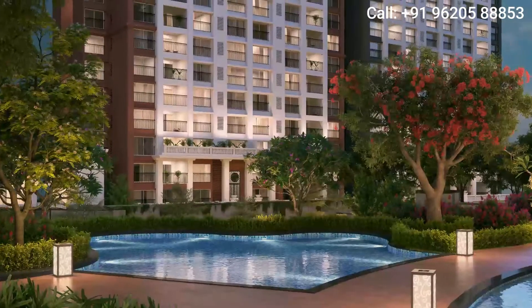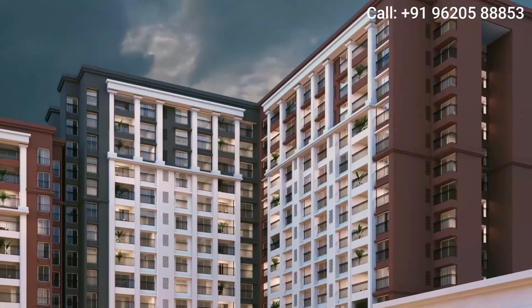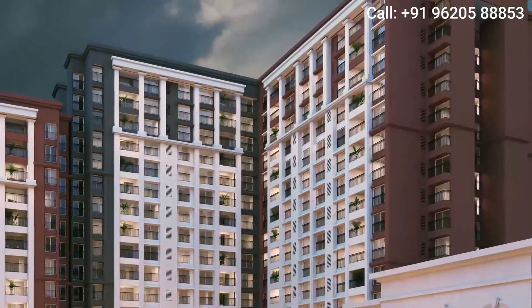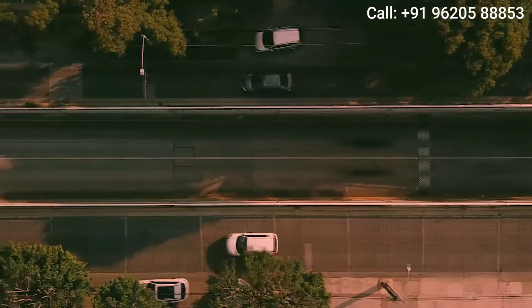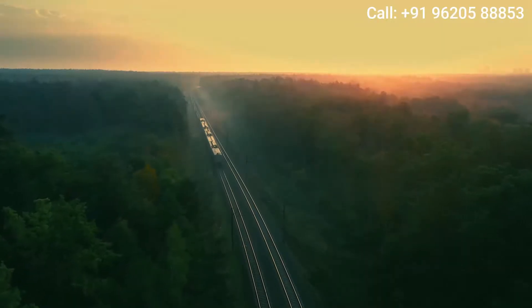The project has 11 towers, comprising 739 luxury apartments. Situated in Chana Sandra, Whitefield, Shoba Windsor offers great connectivity.